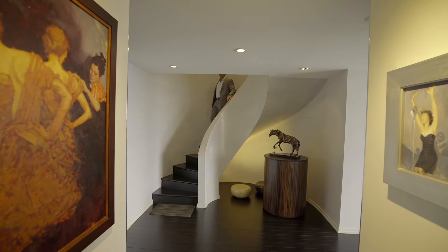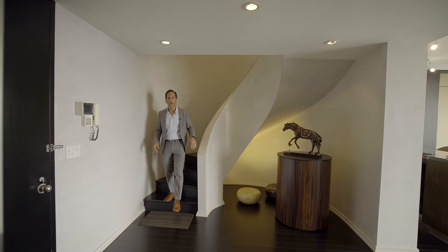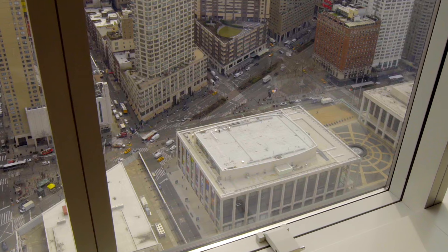160 West 66th Street, also known as 3 Lincoln Center, is one of the premier condominium buildings on the Upper West Side — maybe even in the city. It's got a full-time doorman and concierge, a beautiful swimming pool, a health club, reception room, party room, and literally direct access to Lincoln Center directly out of the lobby. You don't even need an umbrella to go see any of the shows — the Philharmonic, the opera, the ballet, and everything in between is right at your fingertips.